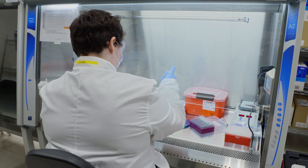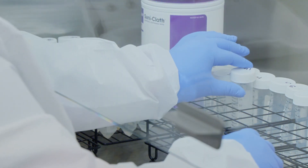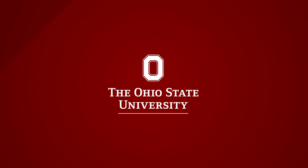Now results from COVID-19 tests should be available more quickly. On-campus diagnostics will also save the university millions of dollars. For Ohio State News, I'm Laura Aronshield.